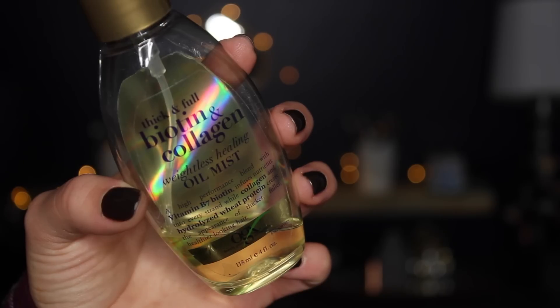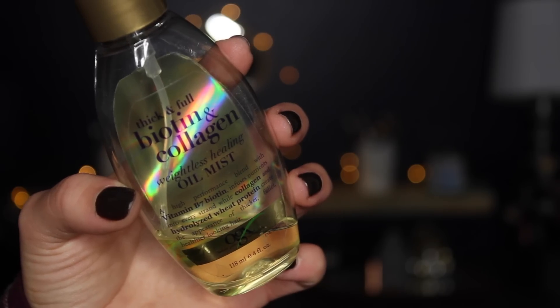The last product I use I actually carry around with me. I don't use it every time I wear my hair curly, but I leave it in my purse in case my hair is looking a little dull. That is the Thick and Full Biotin and Collagen Weightless Healing Oil Mist by Organics. It doesn't weigh down your hair like a typical oil would, but it really adds a lot of shine, smells amazing, and really does soften your hair.